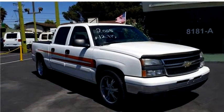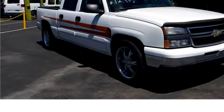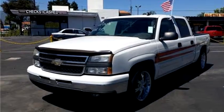United Auto Credit proudly presents this 2006 Chevrolet Silverado 1500 LS Crew Cab.